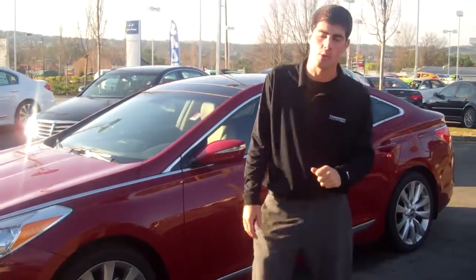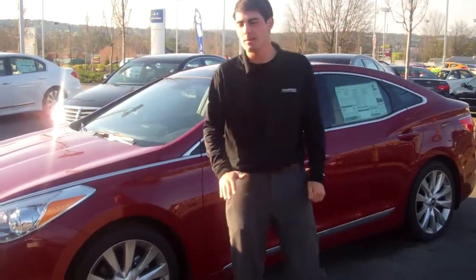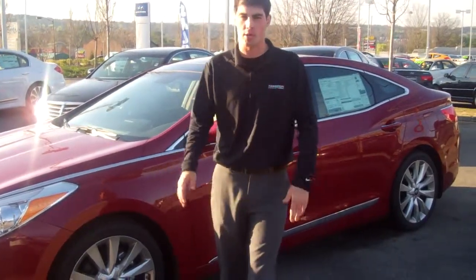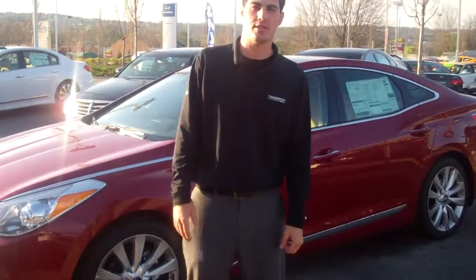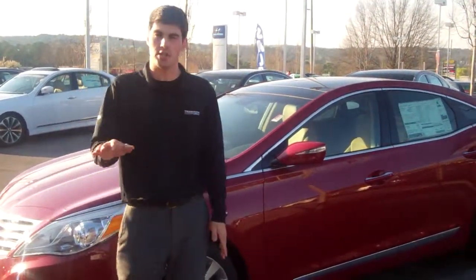It's a five-year 60,000-mile new car warranty, a 10-year 100,000-mile powertrain warranty, and five years unlimited mileage roadside assistance. When you come in, we're going to double the powertrain warranty — so 20 years, 200,000 miles on this vehicle or any other new vehicle in stock, as long as you buy it from Tamron.